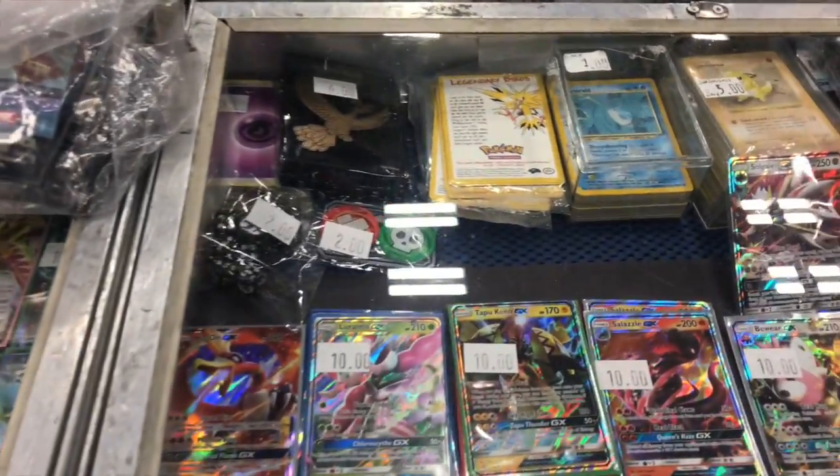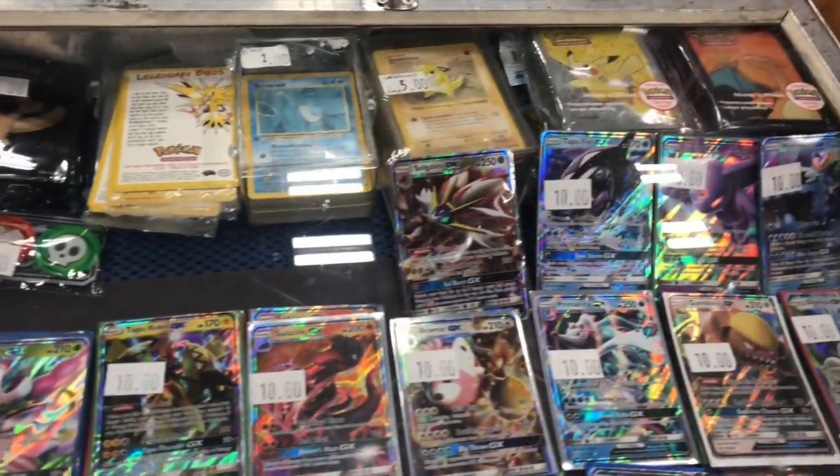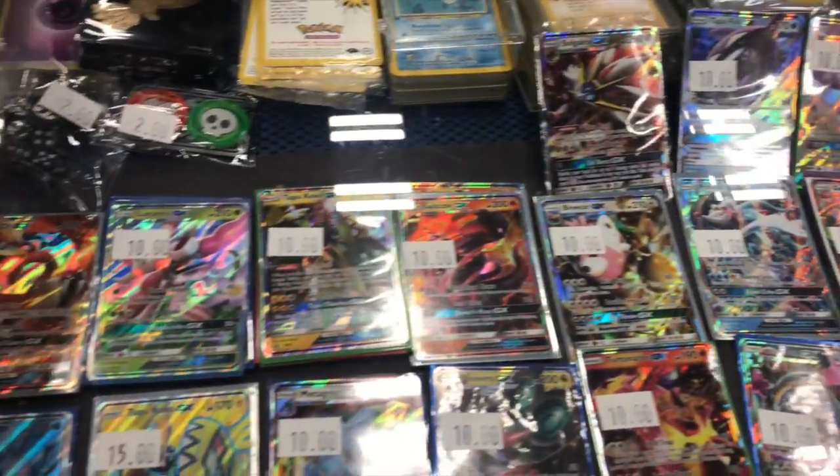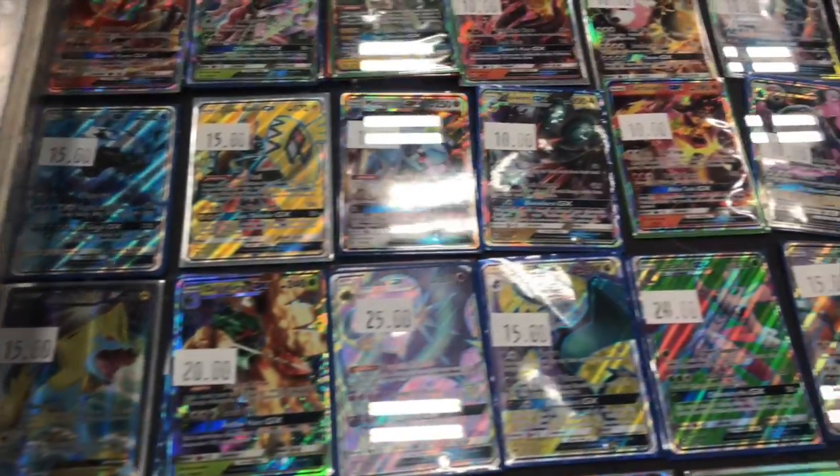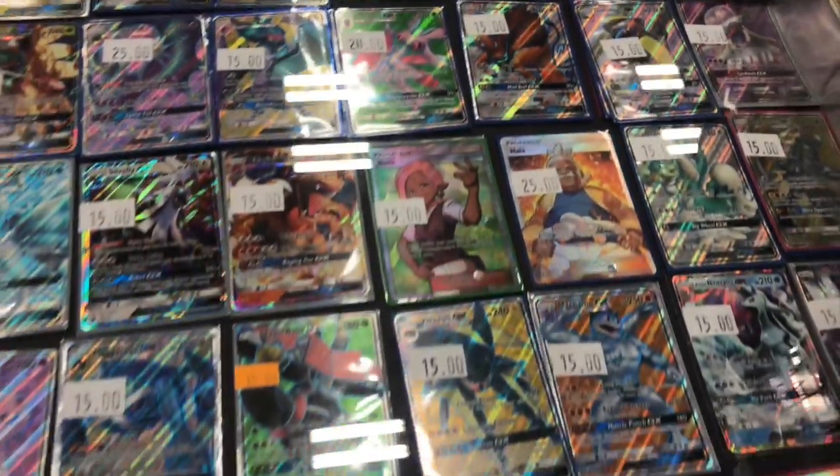If you go over one case, this is where the Sun and Moon era starts, except at the top they have some older cards and some sleeves. Here are all the GXs, GX full arts, all the Sun and Moon era — except for that random card which is X and Y era.